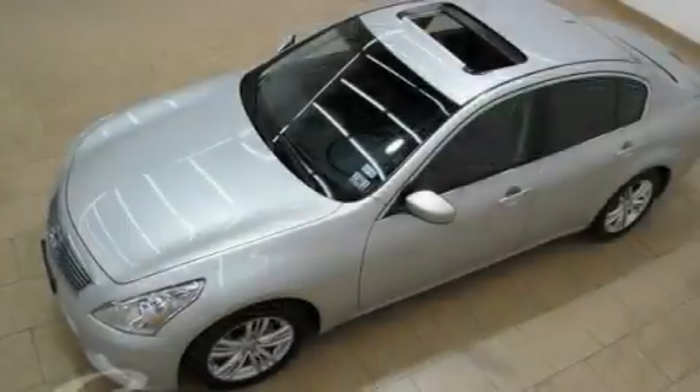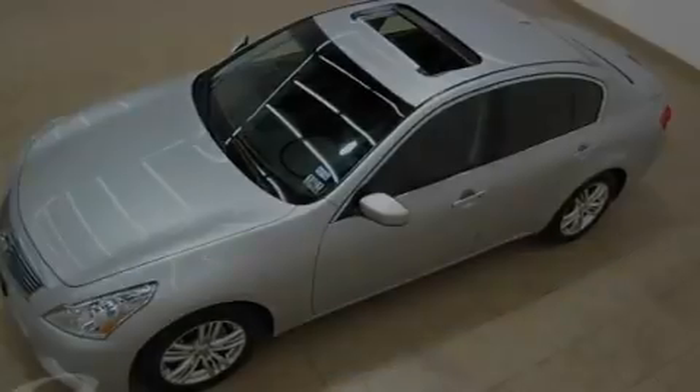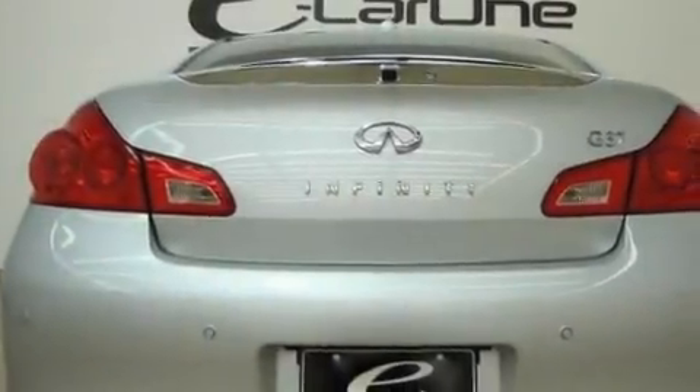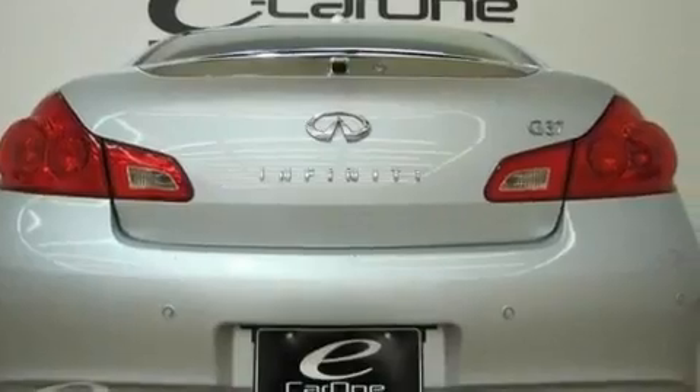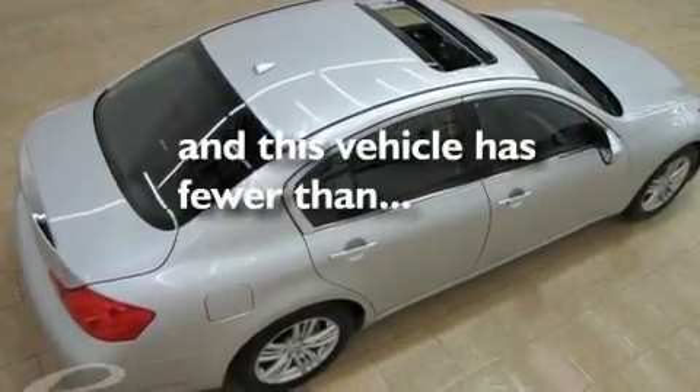Its top features include heated seats, heater vents for rear seat passengers, cruise control, a leather interior, a double wishbone independent front suspension, stylish 17-inch alloy wheels, a security system, a low-tire pressure indicator, a rear window defroster, and this vehicle has fewer than 17,000 miles on the odometer.